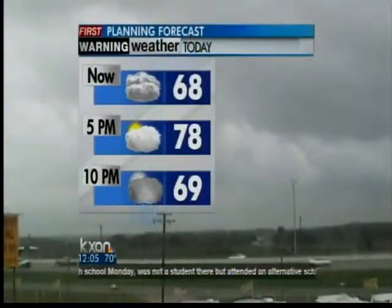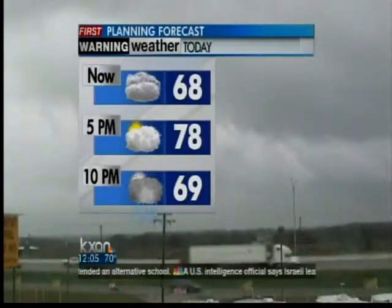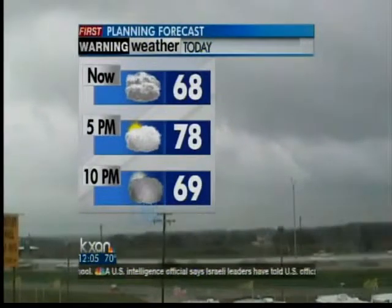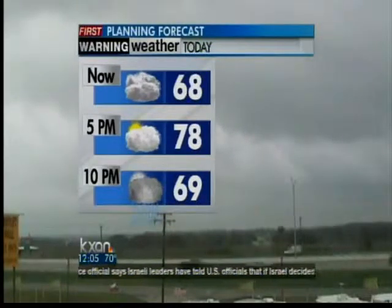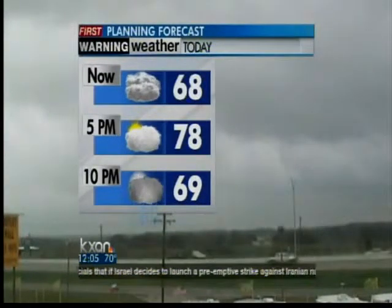But for now, here's your planning forecast. We'll see those temperatures topping out in the upper 70s, with a peak or two of sunshine working their way through the clouds. Then by 10 p.m. tonight, a little patchy drizzle rolls right back into the forecast, and temperatures dip back down into the upper 60s.